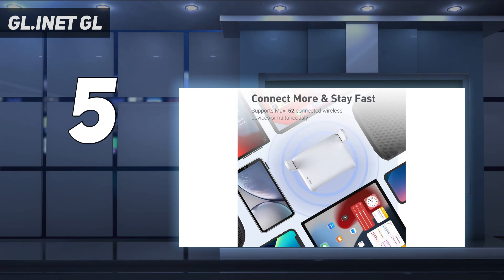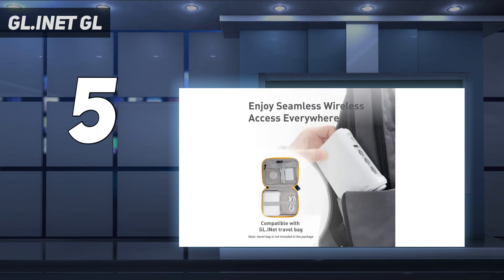Additionally, the router has received positive feedback for its ease of setup, versatility in usage, and secure connections.